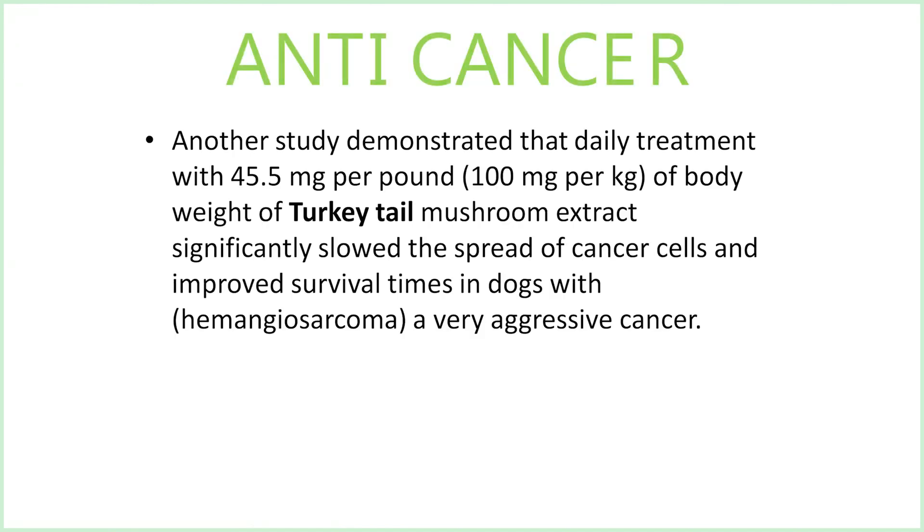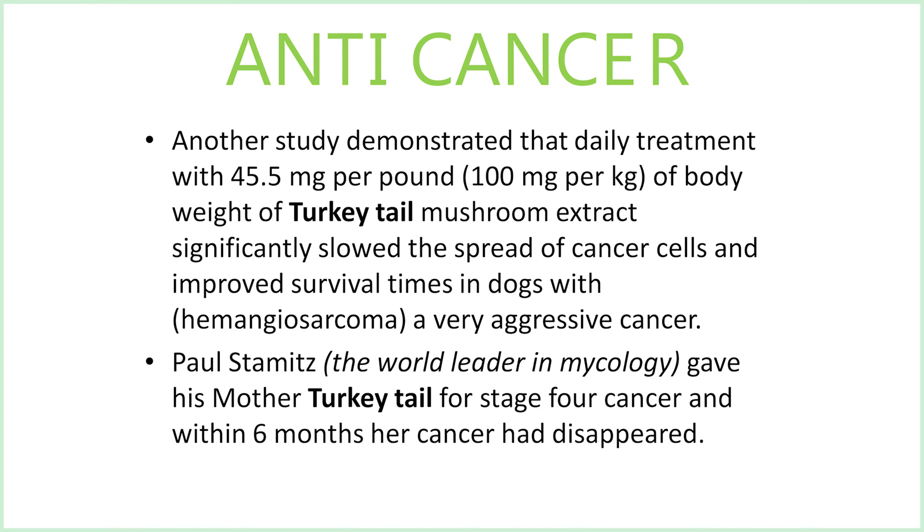Another study demonstrated that daily treatment with approximately 45 milligrams per pound — 100 milligrams per kilogram — of body weight of turkey tail mushroom extract significantly slowed the spread of cancer cells and improved survival times in dogs with hemangiosarcoma, a very aggressive type of cancer. Additionally, Paul Stamets, who is the world leader in mycology, gave his mother turkey tail for stage four cancer, and within six months her cancer had disappeared. You can view the documentary called Fantastic Fungi on the web.